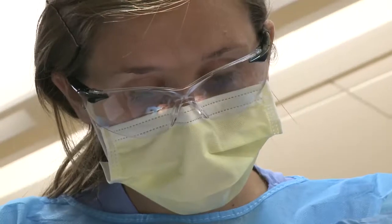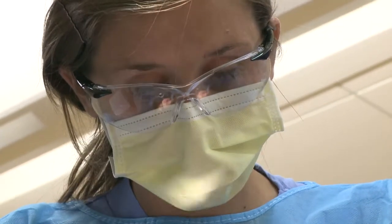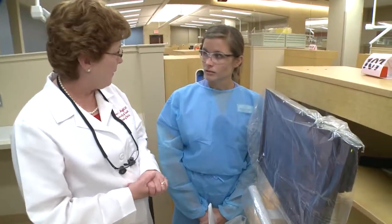We have residents in the majority of all the different areas of specialty, and we have a faculty level of care. In the case of our dental student,